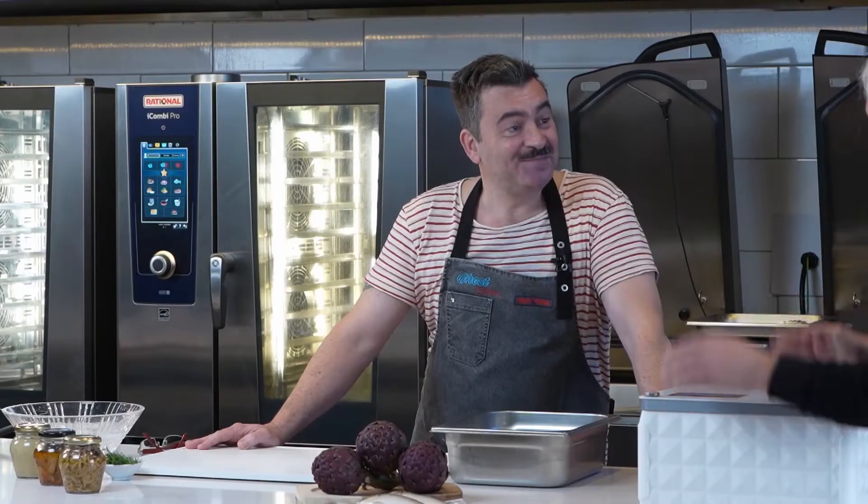Diego, tenemos un pedido. ¿Cómo estás? Bien, ¿y vos? Todo bien, tenemos un pedido. ¿Qué vamos a preparar?